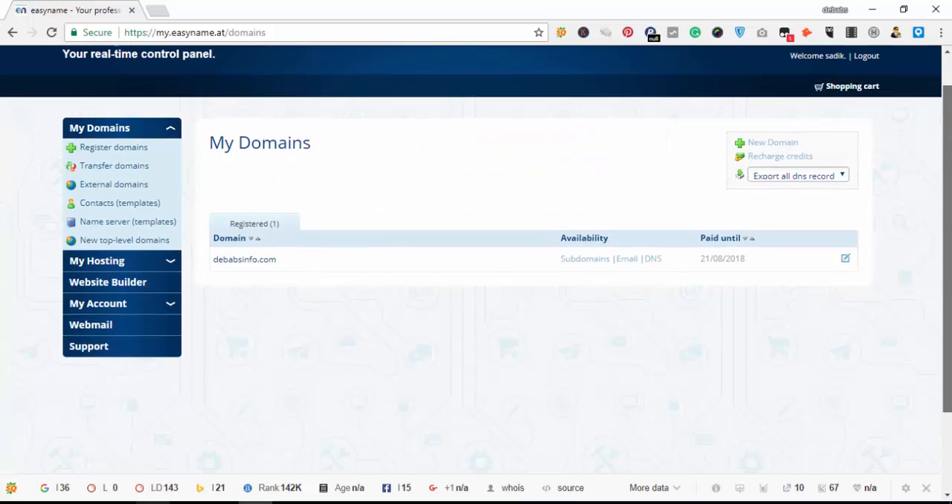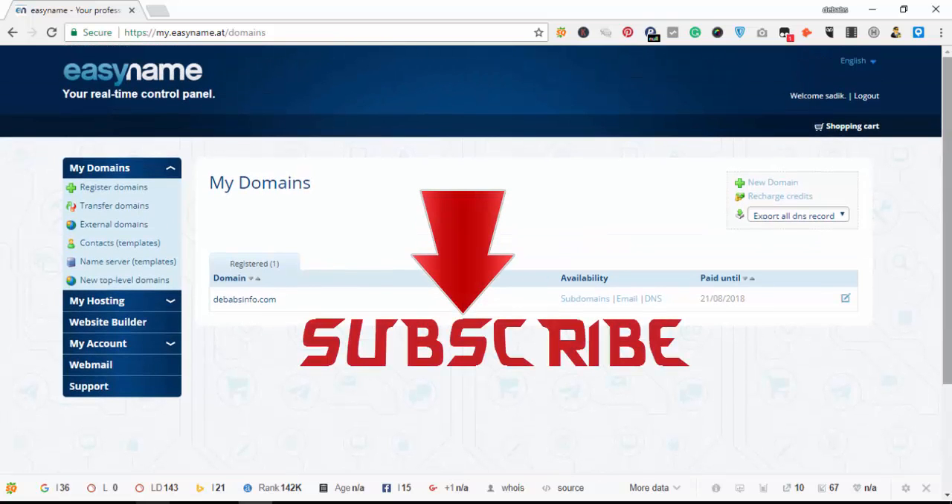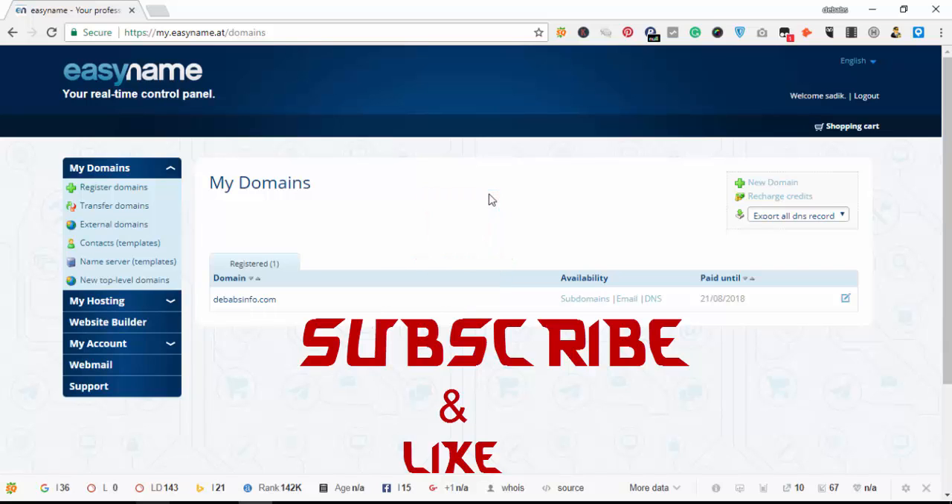So I hope you now see how to get a free domain without paying anything for one year. If you find this video helpful, please subscribe to my channel and like the video. I will also be releasing another video on how to install WordPress on this free domain and set it up to run a successful website. Thank you for watching — this is Idris from debatis.com.